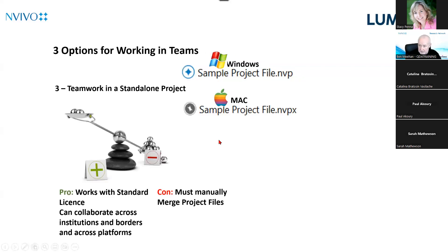Teams can work sequentially — I code today and you code tomorrow — sharing the file without merging. Or they can work concurrently by downloading remote copies to local machines, each working their assigned piece, then uploading files back to the shared folder for the database administrator to import and redistribute. The pros are it works with a standard license with no additional cost, and you can collaborate across institutions, borders, and platforms. The con is you still have to manage files manually, and there's increased risk since there are no controls on users — anyone could accidentally delete or damage the file.